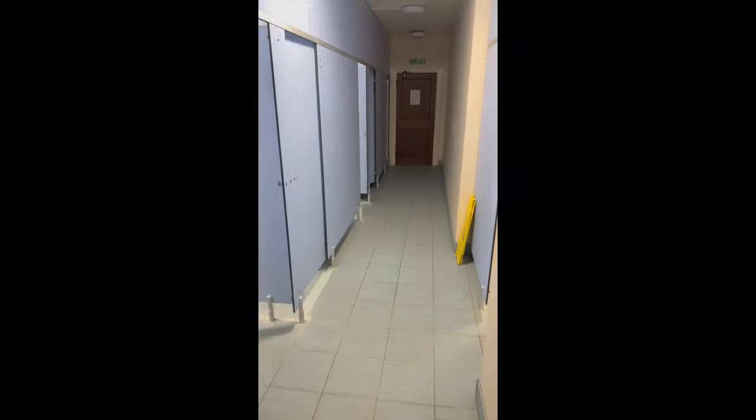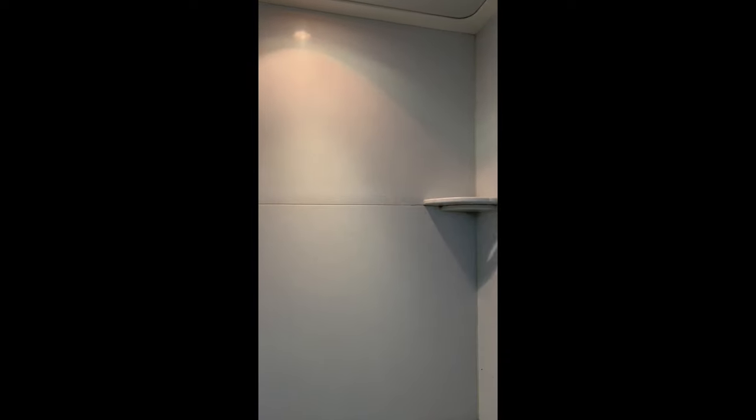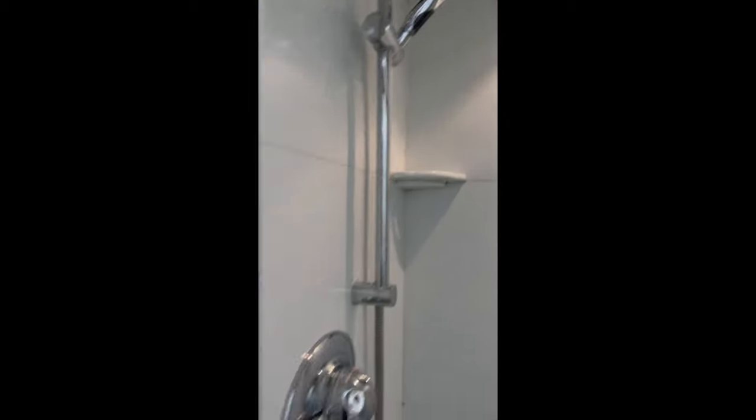This is a look inside the shower rooms. As you can see there's enough room for one person's stuff — basically clothes and things. There are quite a few of them.